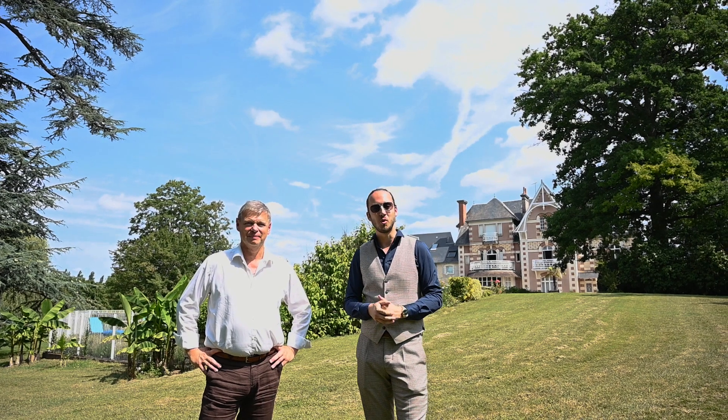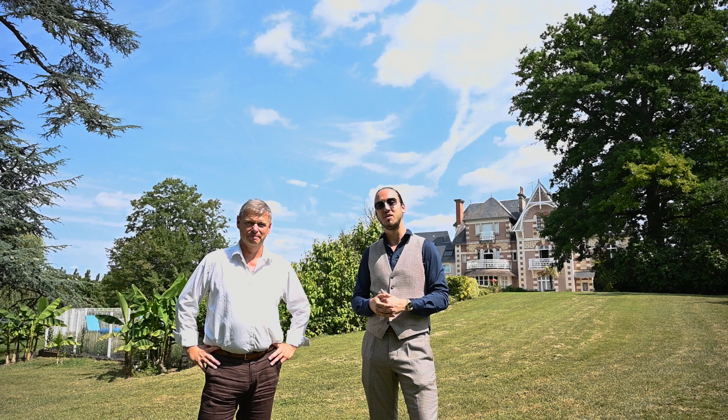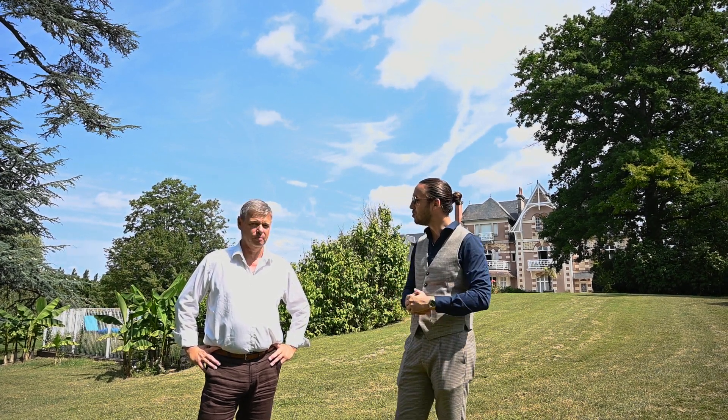Bonjour à tous et bienvenue sur cette nouvelle vidéo de présentation. On vous retrouve encore une fois avec mon collègue Frédéric Filleux pour une magnifique propriété située à Chaque-Pion-sur-Indre, et je vais laisser Frédéric nous en dire un petit peu plus.